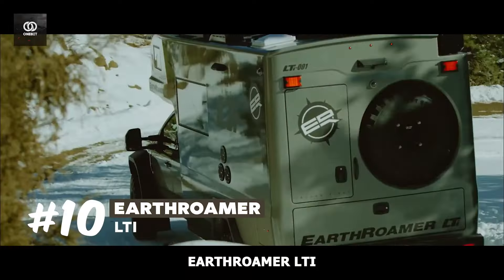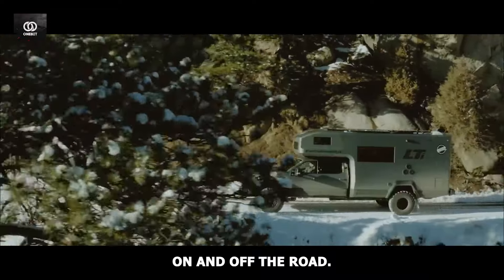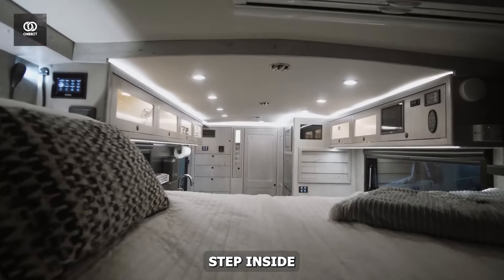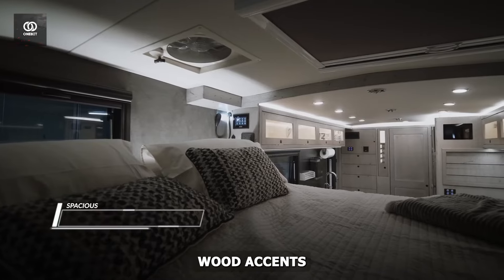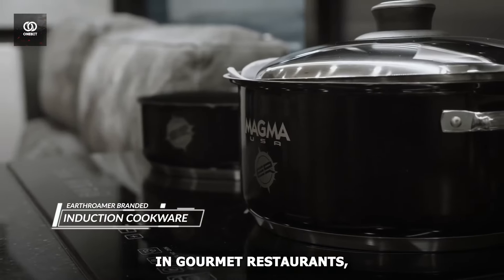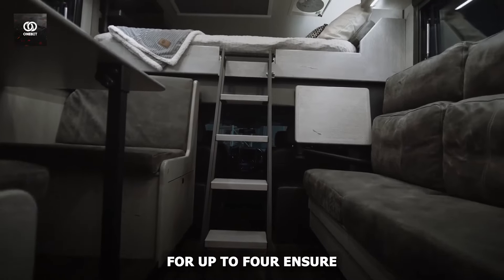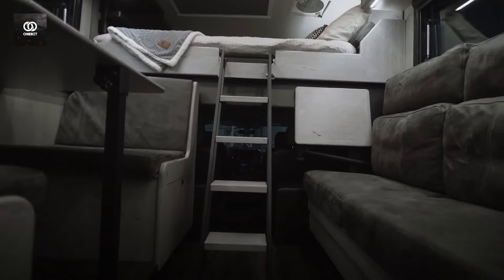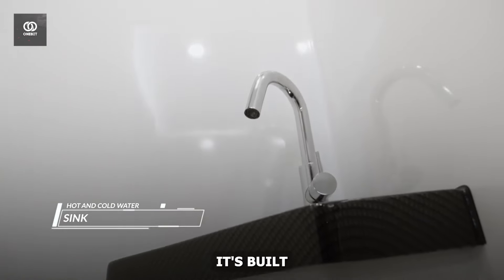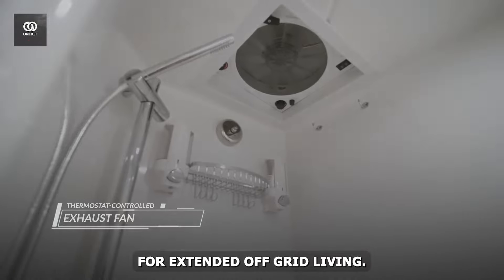Number 10: Earthroamer LTI. This $590,000 vehicle is a head-turner on and off the road. Its robust exterior, customizable to your liking, houses a world of opulence within. Step inside and you're greeted by plush leather seating and gleaming wood accents that wouldn't look out of place in a high-end condo. The kitchen rivals those found in gourmet restaurants, allowing you to create culinary masterpieces wherever your journey takes you. Sleeping accommodations for up to four ensure everyone travels in comfort, while the full-size shower lets you freshen up after a day of adventure. But the LTI isn't just about luxury — it's built for serious exploration. With its solar power system and substantial water capacity, this vehicle is ready for extended off-grid living.